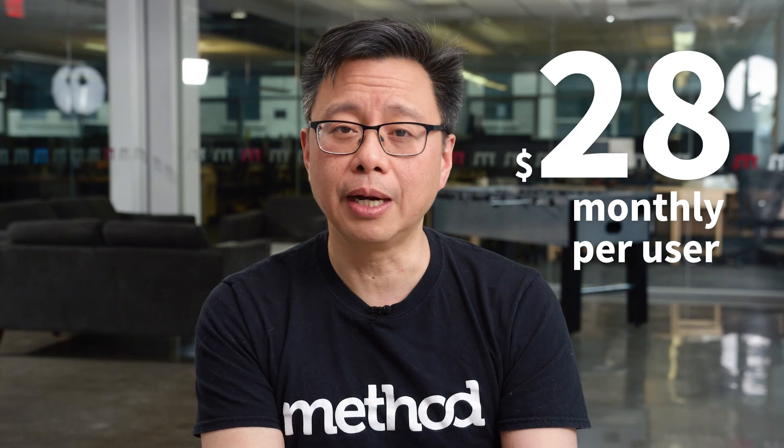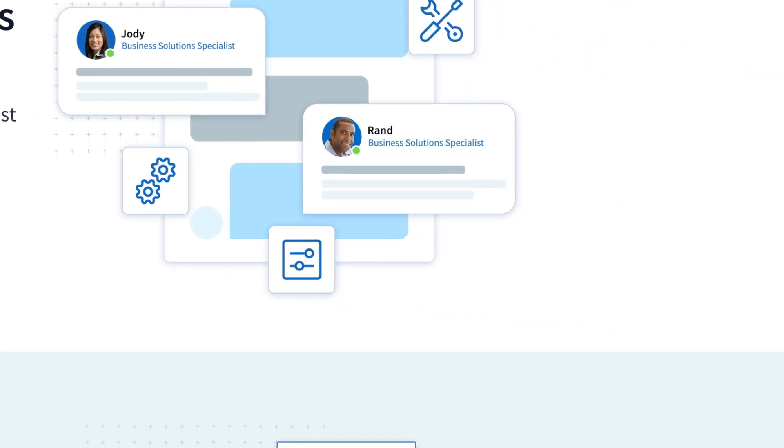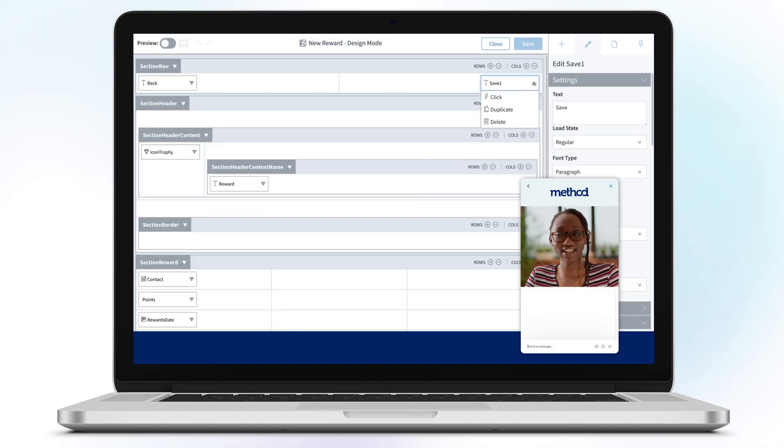Method starts at $28 per month per user. You can also sign up for a free no-commitment trial to see if it's the right fit for you. The best part: Method users also get a free hour of professional customization with an on-staff product expert to help you get set up.